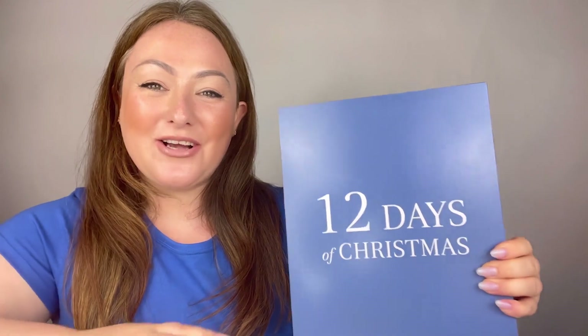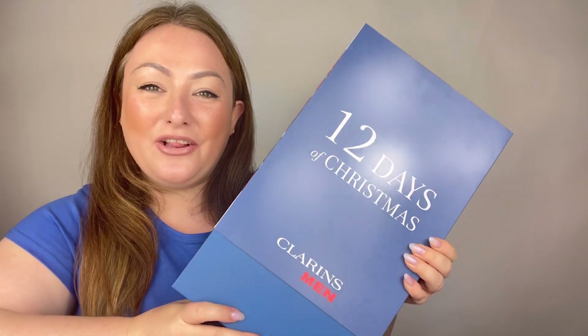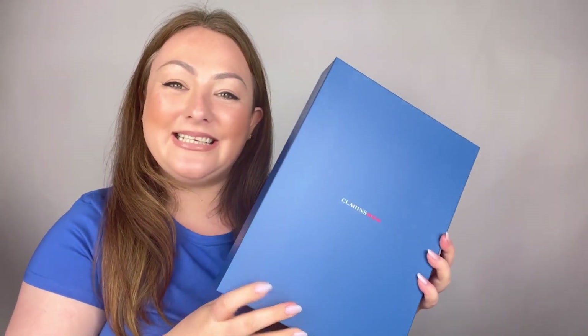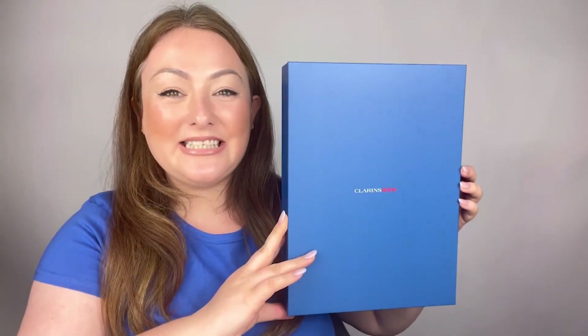Before I go into detail about all of the products within our 12-day self-care advent calendar, I just want to talk a little bit about the packaging. All of our advent calendars include this beautiful sleeve, which is 100% recyclable and sourced from sustainably managed forests. The box itself is really easy and convenient to reuse time after time, whether that's for storage of your skincare products or other items of your choice.